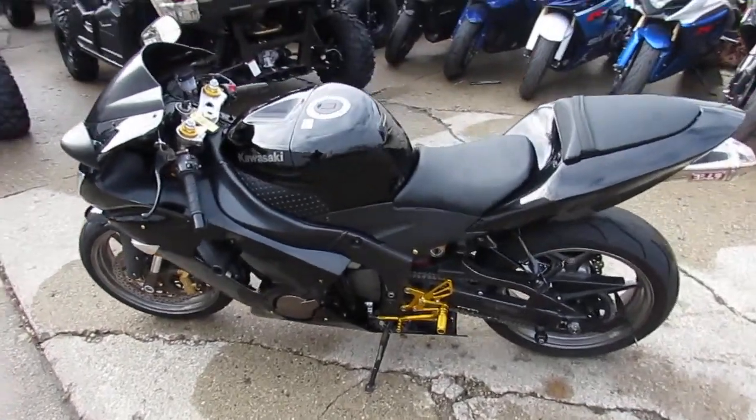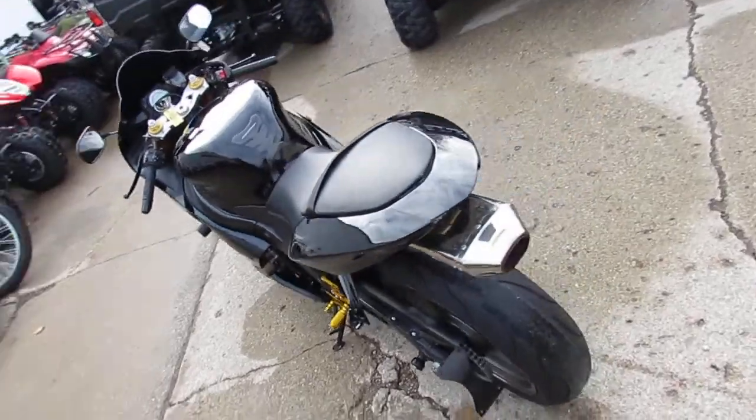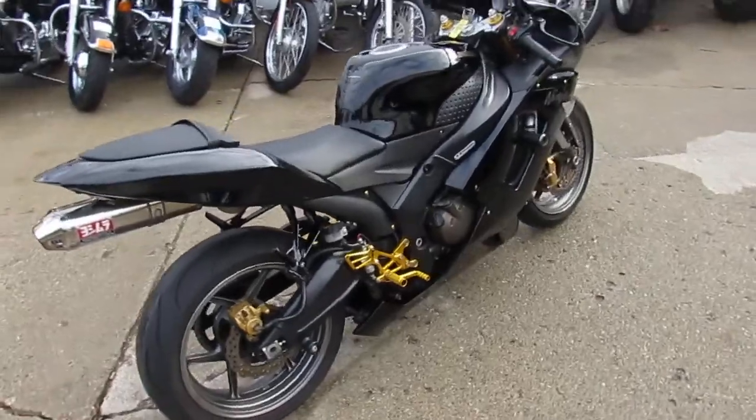Hey guys, it's ApprovalPowersports.com and you don't want to miss out on this one. It's a 2006 used Kawasaki Ninja ZX636 for sale, only $49.99.